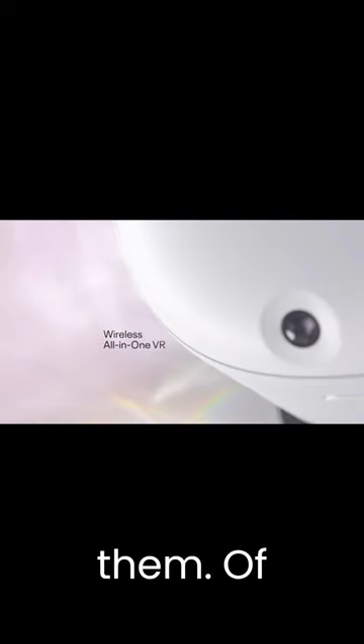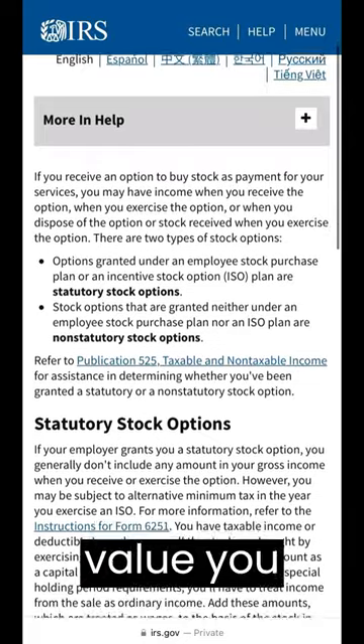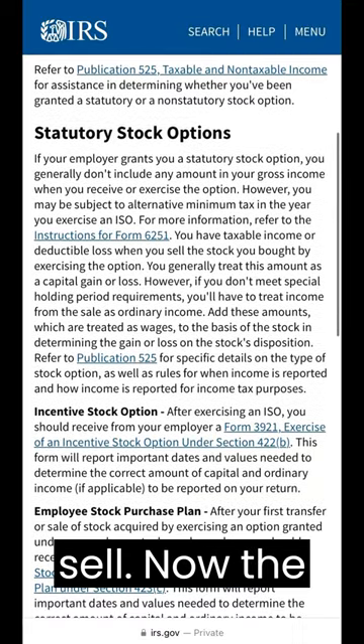Once the shares vest, you own them. Of course, there are tax implications. When the shares vest, the value you gained is taxed as ordinary income, and you're still responsible for capital gains tax if or when you decide to sell.